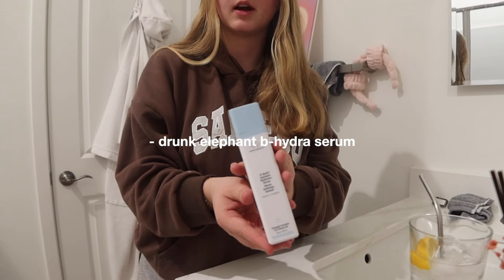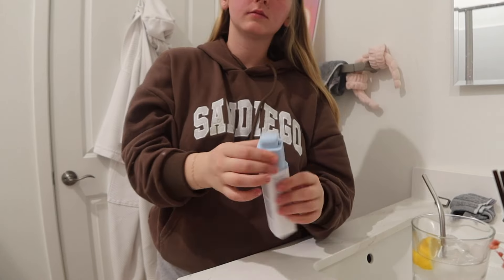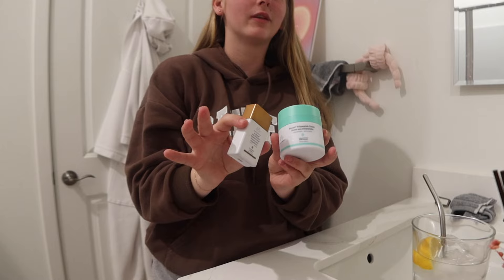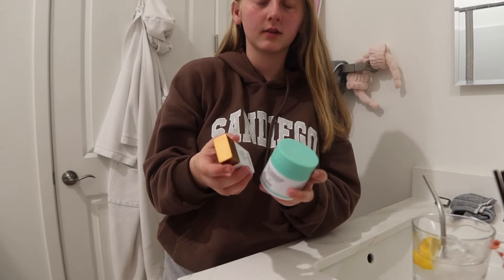Then I use the B-Hydro Serum from Drunk Elephant. This feels so bad on my skin. Sometimes I use this combination, but that's kind of when I'm feeling more like a no-makeup day but still dressing up. I mean, this is bronzer, so technically — I guess we'll do that today.